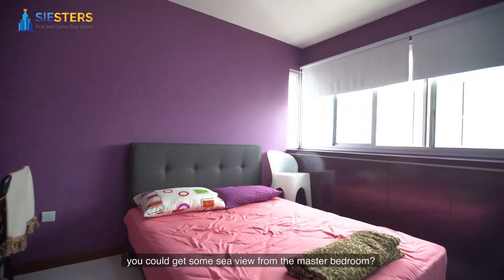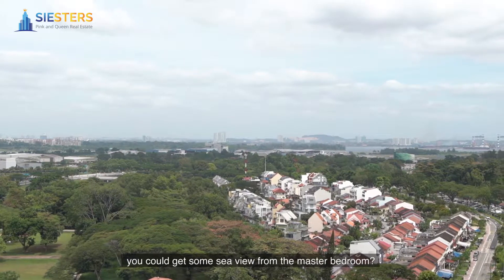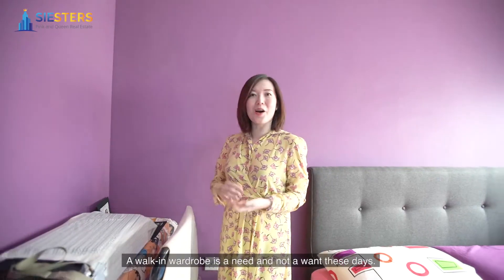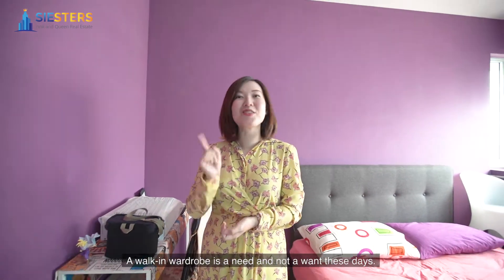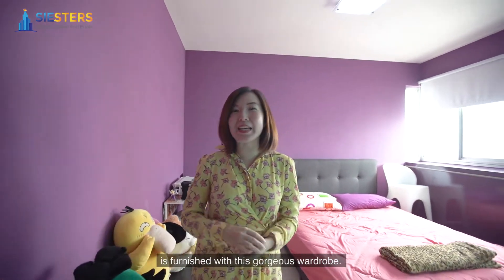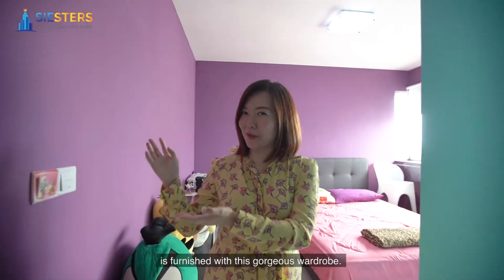Do you know that at this height, you could get some sea view from the master bedroom? Sea views don't have to cost an arm or a leg. A walk-in wardrobe is a need and not a want these days. You'll be pleasantly surprised to know that this master bedroom is furnished with this gorgeous wardrobe.